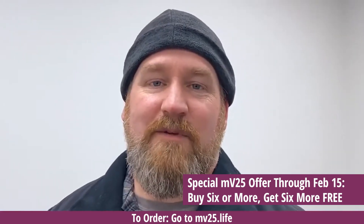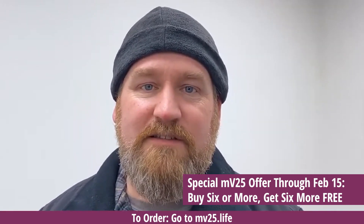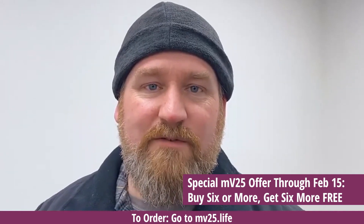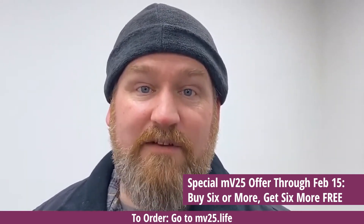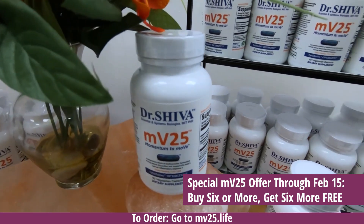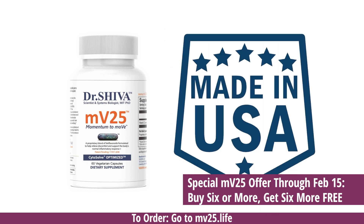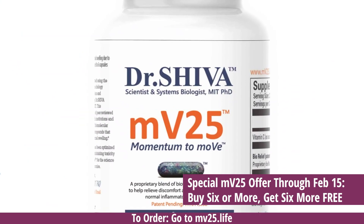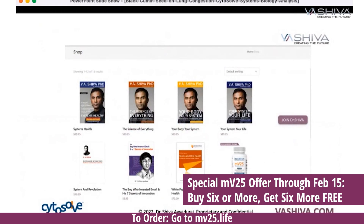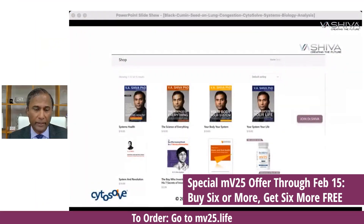My name is Jeremy and I suffer from a lower back problem. I hurt my back at work years ago and I tried chiropractors and all kinds of different things, and nothing seemed to help. I decided to try MV25. I didn't notice a difference immediately, but within a few days the pain went away and it stayed away. I've continued to take it, and even when I do things I shouldn't, the pain seems to go away a lot quicker than before. All proceeds go to support our research and our movement. If you buy six bottles, you get six bottles for free. You can get MV25 at va-shiva.com or mv25.life.